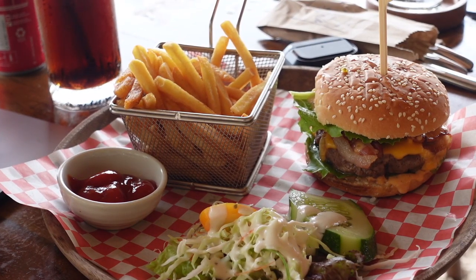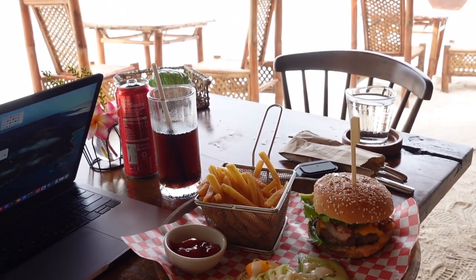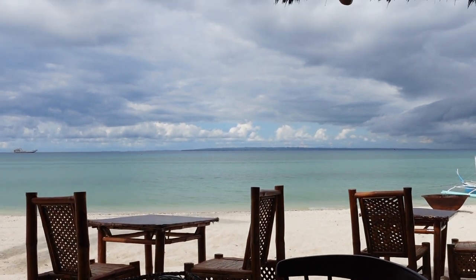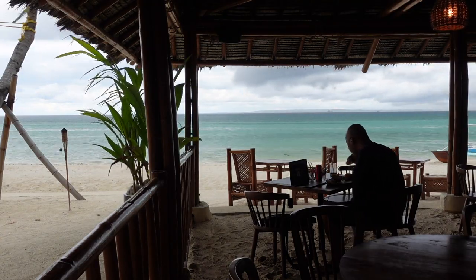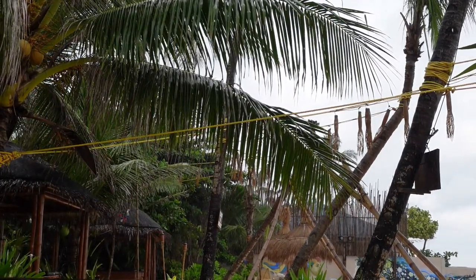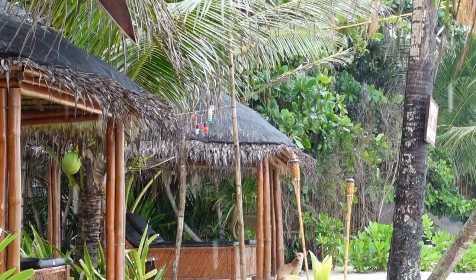It's lunchtime — we're having burger and fries, of course with this beautiful view. Since it's July, it's rainy season. Nonetheless, the place is beautiful rain or shine.